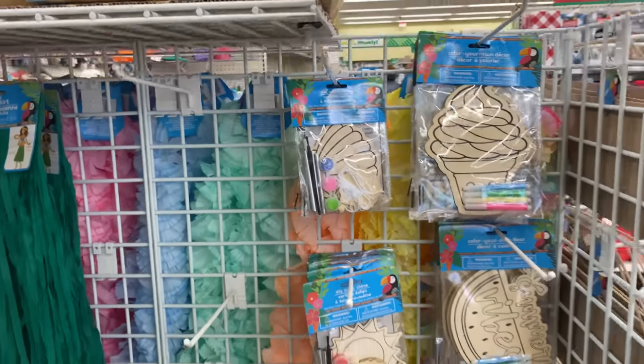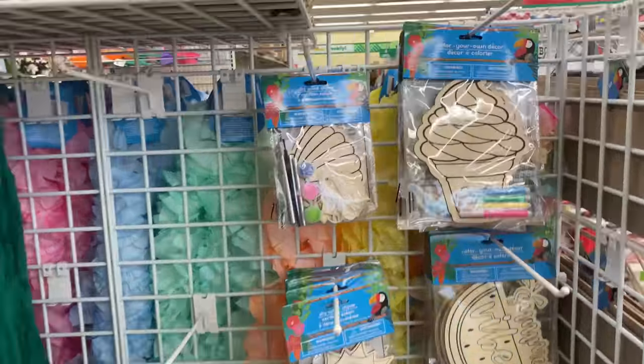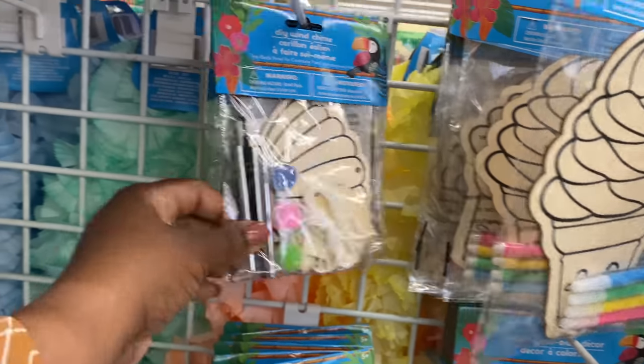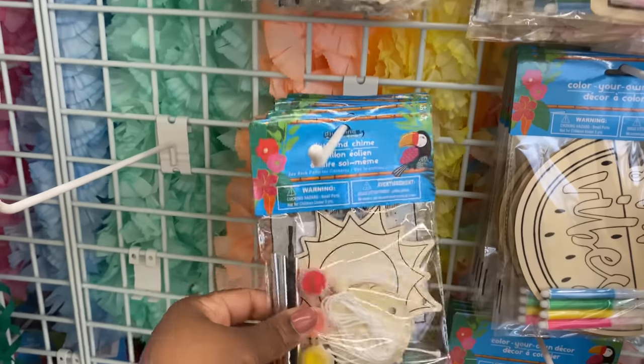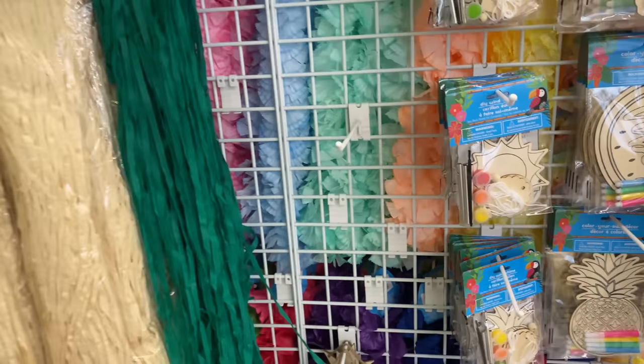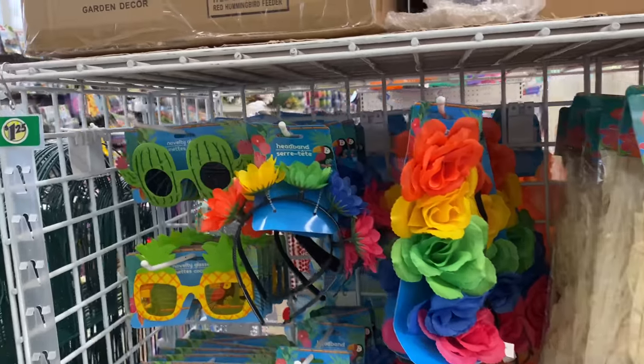Color-your-own decor right here — not bad for $1.25, we are loving it! It is so worth that extra 25 cents.